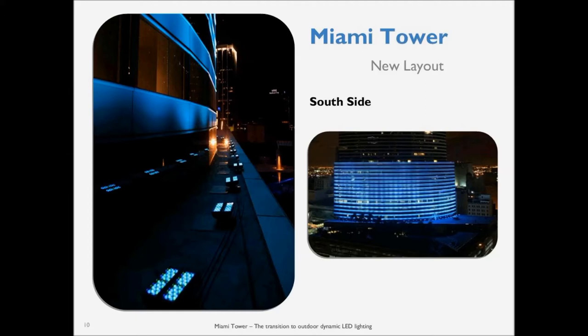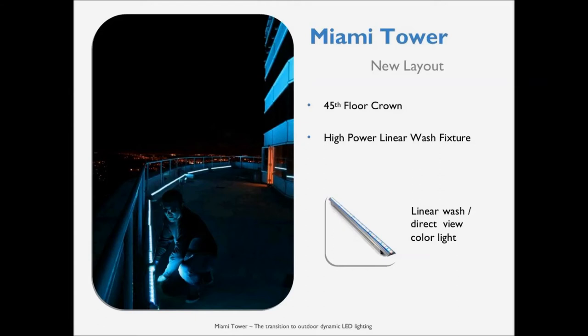When we go back up to the top, the 45th floor, we use a slightly different fixture. The idea is to create an even brighter halo or crown around the south side of the building. We use the linear fixture for that, which creates even higher luminance at the top so it really stands out — it points out across the water and you can see it from South Beach. It's a very prominent feature from there.